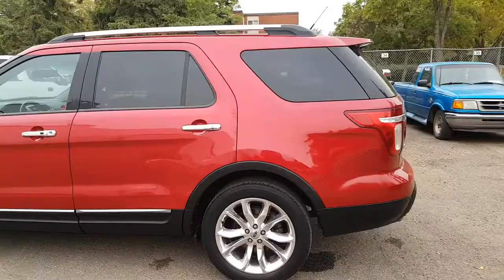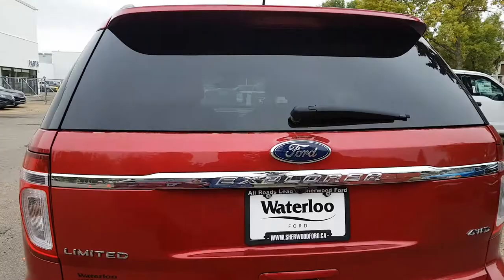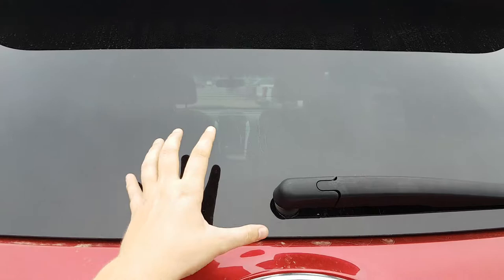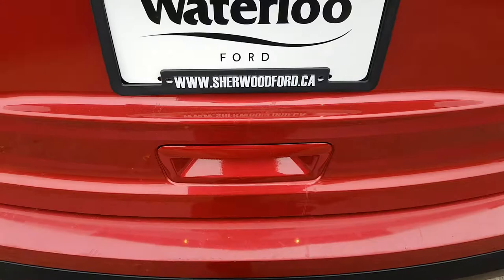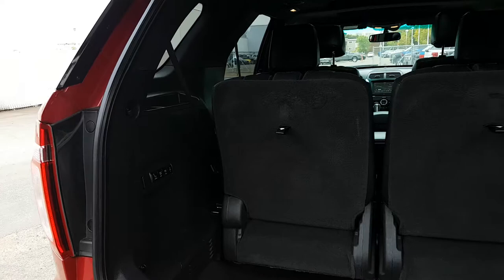Heading around to the back end, you can see the chrome accents carry through along this Explorer badge. You have your rear defrost in the back window complete with a rear wiper. There's a reverse camera located right underneath that emblem, and you have reverse sensors in your back bumper. This Explorer also comes equipped with a power tailgate — with a push of a button that liftgate is going to rise up for you.